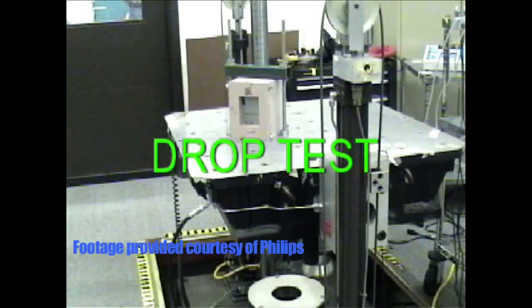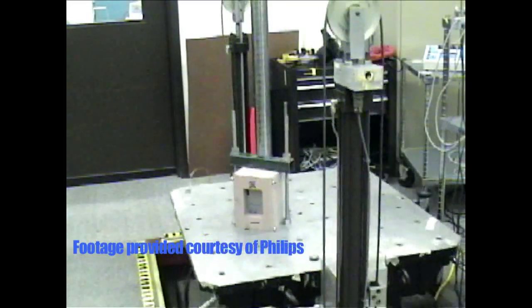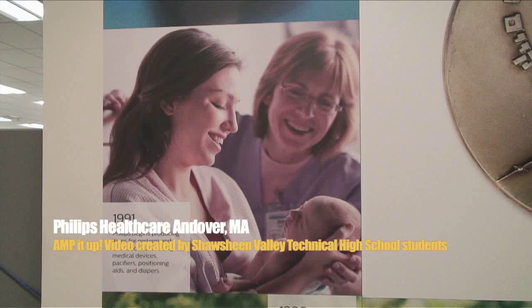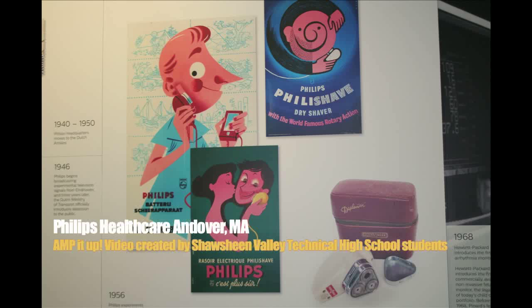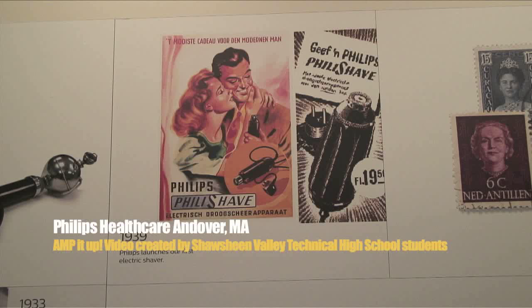Philips is, of course, a huge company, but healthcare is about 42% of the overall revenue for Philips — really healthcare and consumer lifestyle.